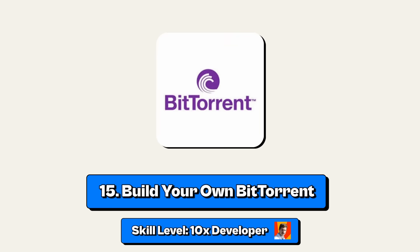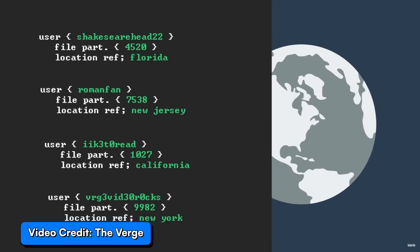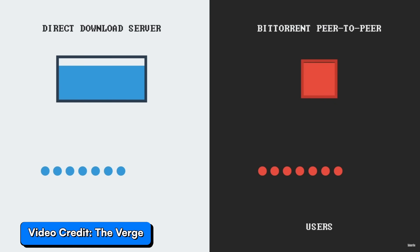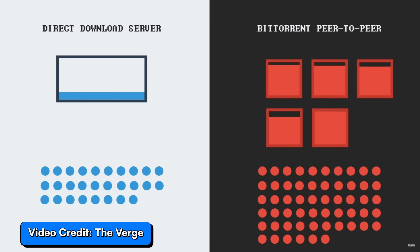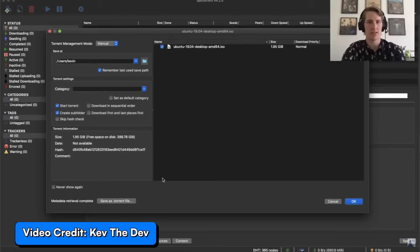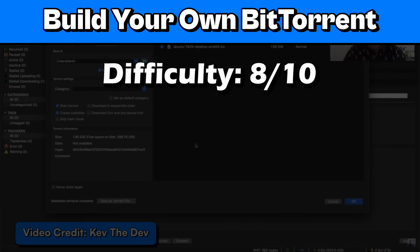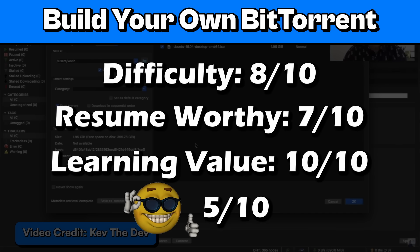Project number 15: build your own BitTorrent. This is a 10x developer project — and CodeCrafters offers this one too. BitTorrent is a communication protocol for file sharing used for distributing large amounts of data. By making your own, you'll learn about the BitTorrent protocol, torrent files, and more. It's pretty interesting because you get to learn how we download things like videos, games, really any large file. I'll rate it 8 out of 10 for difficulty, 7 for resume worthy, 10 for learning value, and 5 for coolness.